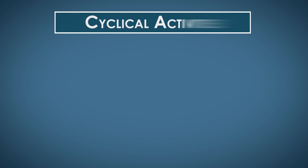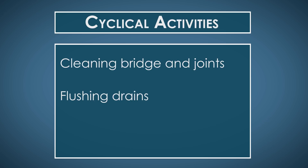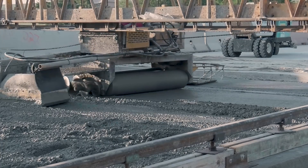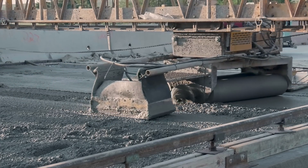Cyclical activities include cleaning the bridge and its joints, flushing drains, and sealing the deck, rails, cracks, and concrete.